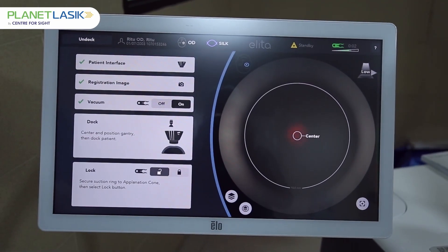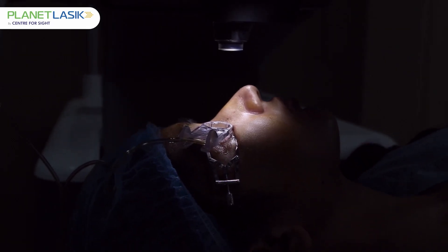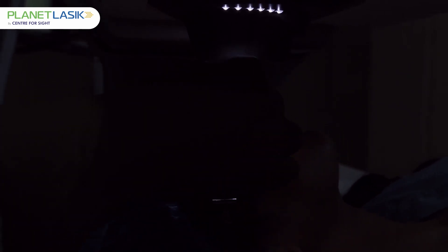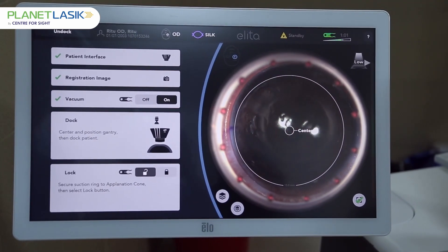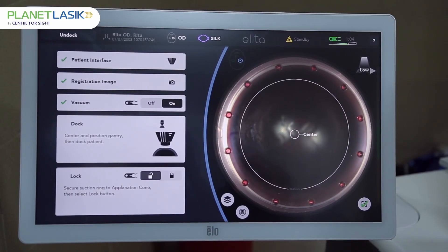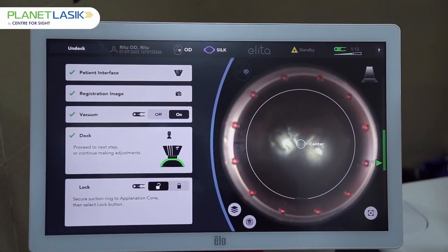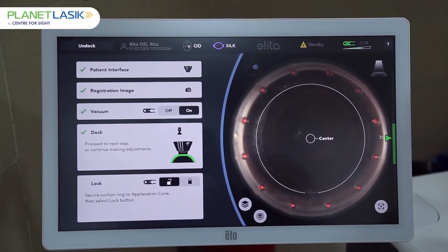The precision is at the level of a micron, which is 10 to the power of minus 6 of a millimeter. This high level of safety and precision can only be achieved with such advanced lasers. The advantage is that there is no flap created — the entire process is done within the surface of the cornea through a very small incision of about two millimeters. The lenticule created, which is biconvex in shape and proportional to your glass power, is extracted, resulting in complete glass power removal with just a five-minute surgery.